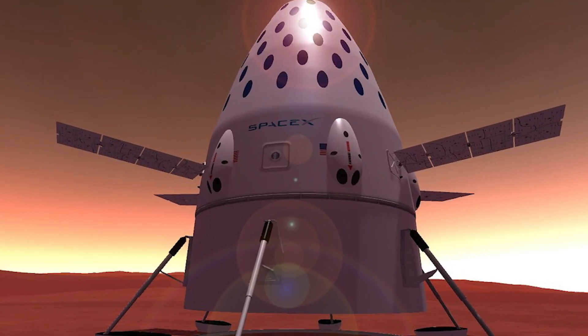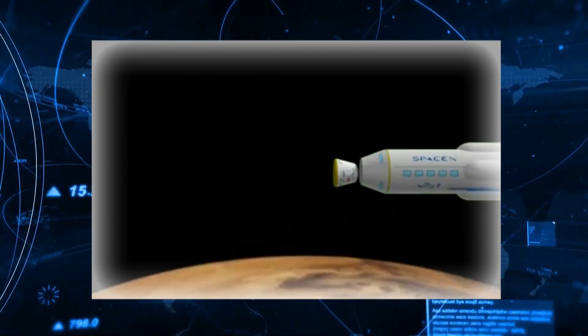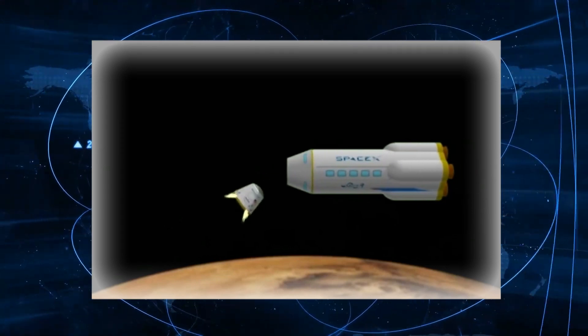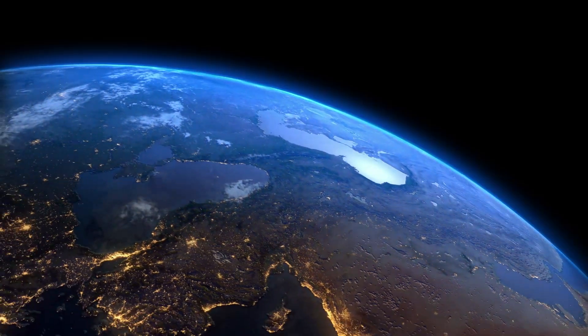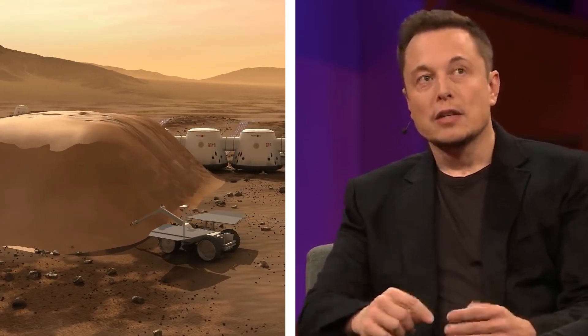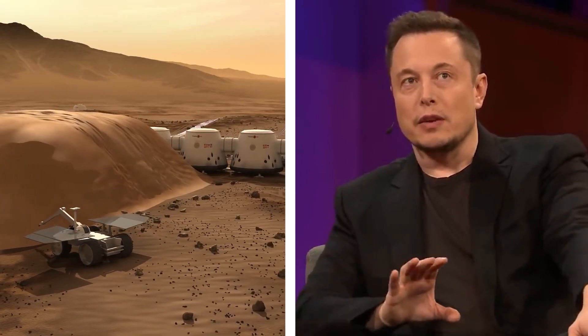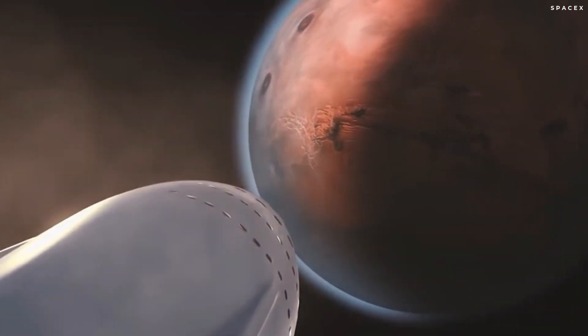Starship was initially mentioned in public discussions by Musk in 2012, as part of a description of the company's overall Mars system architecture, then known as the Mars Colonial Transporter. It was proposed as a privately funded development project to design and build a spaceflight system of reusable rocket engines, launch vehicles, and space capsules, to eventually transport humans to Mars and return them back to Earth. Musk has often spoken about his dream of building cities on Mars, believing that settlements would need large numbers of people to become self-sustaining.